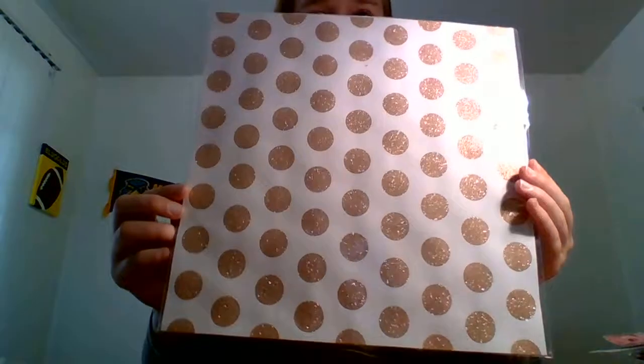I did manage to find this one sheet of paper. It was originally $1.99, down to 49 cents. This is Paper Studio Polka Glitter Rose Gold, and I thought that was so pretty. That is what I picked up from Hobby Lobby.